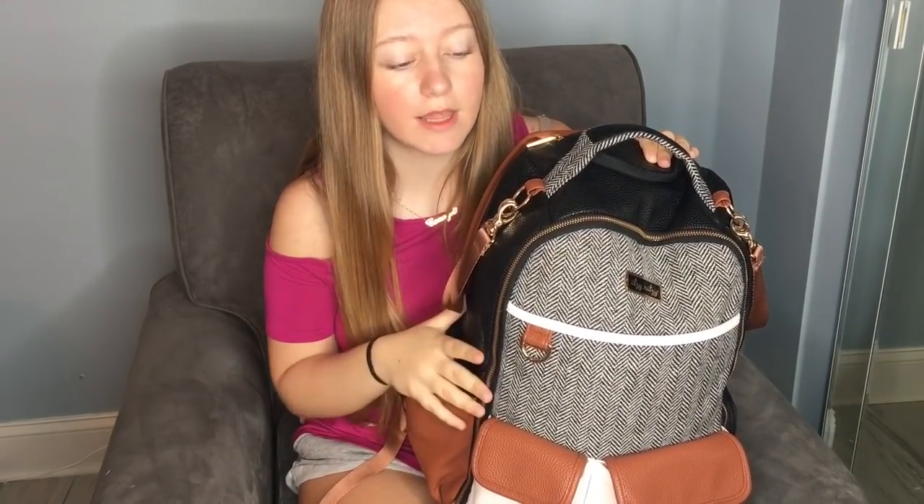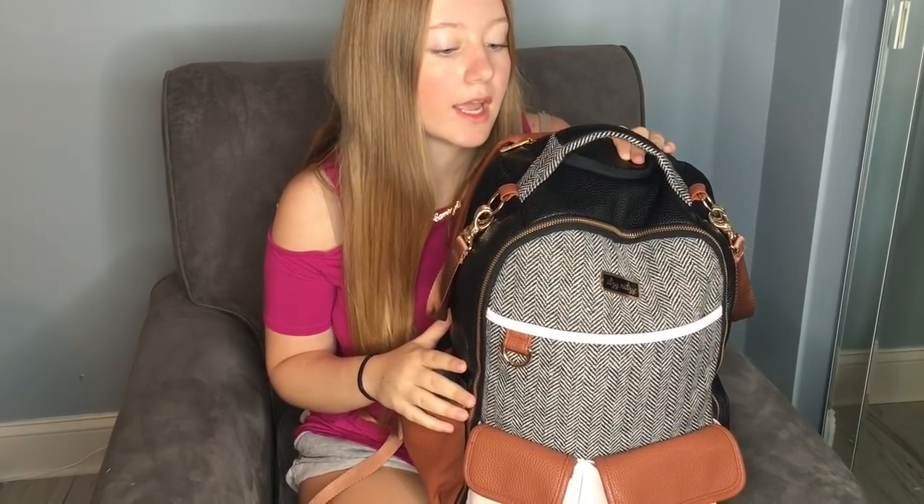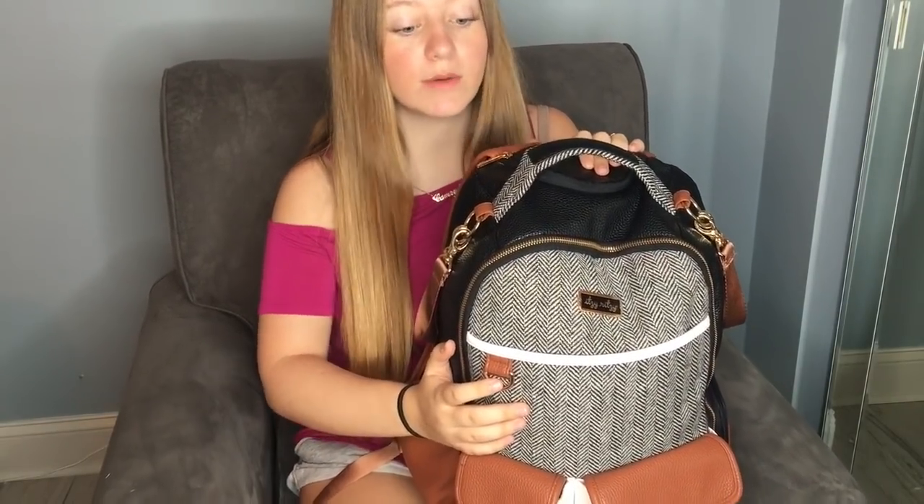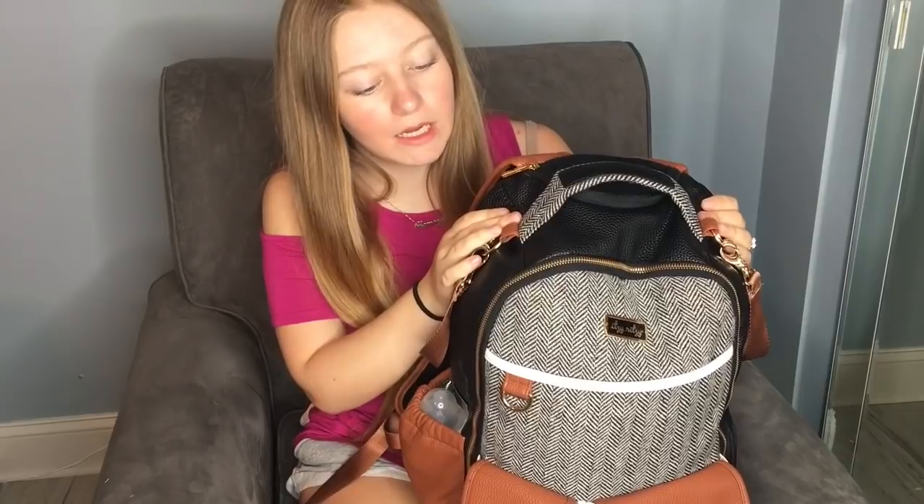So I have the Itzy Ritzy — I think it's called 'Coffee and Cream' — and it's the largest bag they make. This was a gift at my baby shower and I am in love with this bag. It was so great having a backpack instead of a strap bag. I'm not really much of a bag person, but with a baby you obviously have to carry around a ton of stuff, and I hate bags — so it's great that you don't have to carry all the weight on your shoulder.